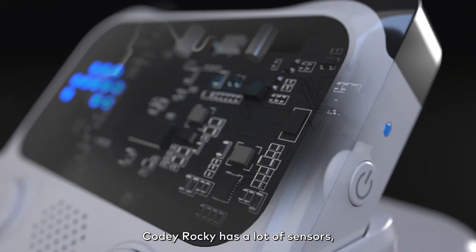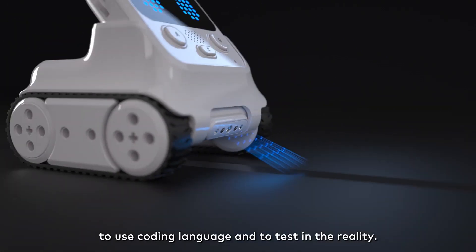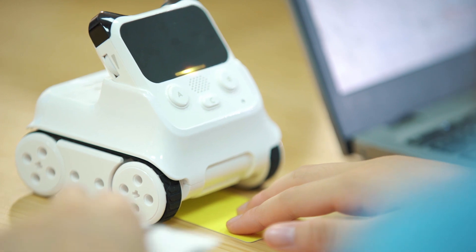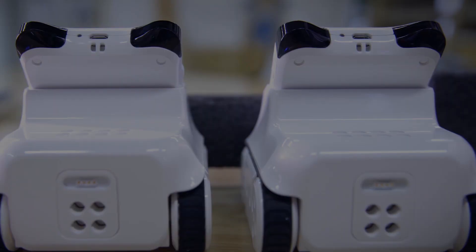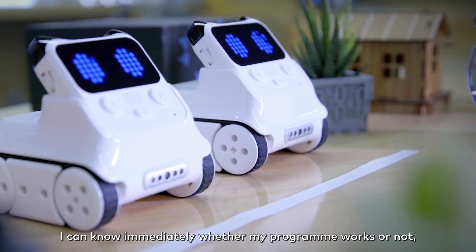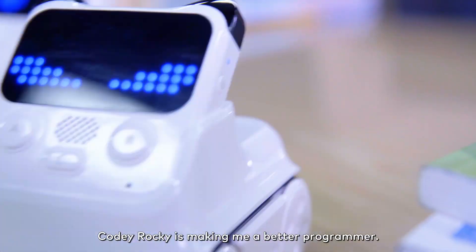Cody Rocky has a lot of sensors, and this gives students the chance to use coding language and test it in reality. I can know immediately if my program is working or not and if there's any problem, and it's making me a better programmer.